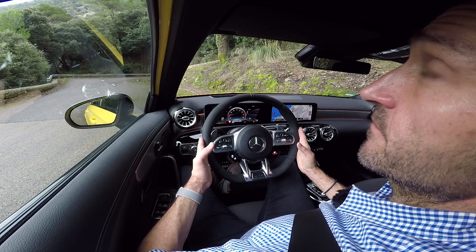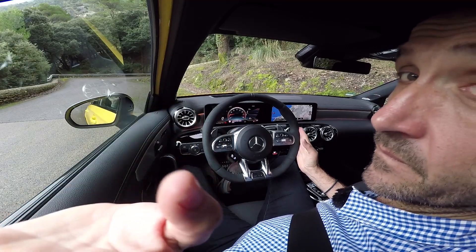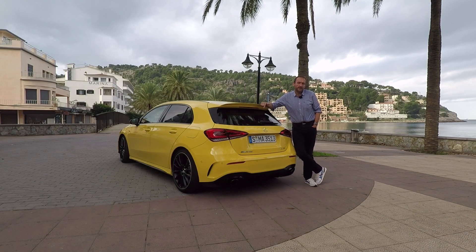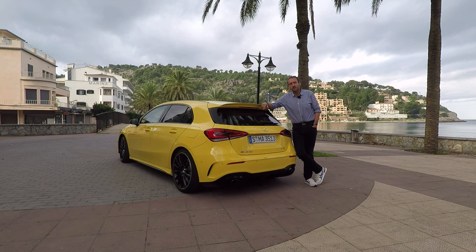Thanks for joining me on that first review with the new Mercedes-AMG A35 — a hot hatch in the best meaning of the word, a car that really gets your heart beating, raises your blood pressure, and is just a lot of fun to drive. Compared to the AMG A45, it is just a tiny bit less expensive, a bit more affordable, so more fun for a broader audience. Thank you and bye bye.